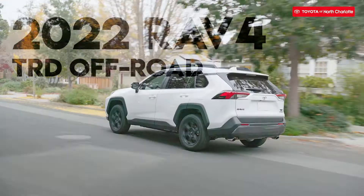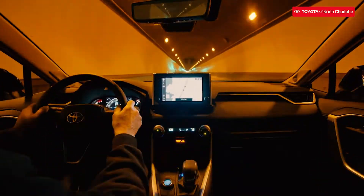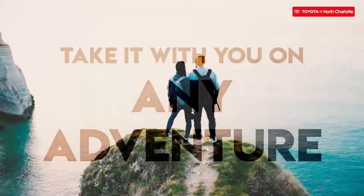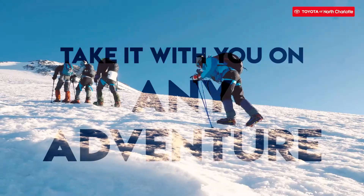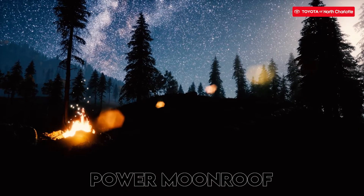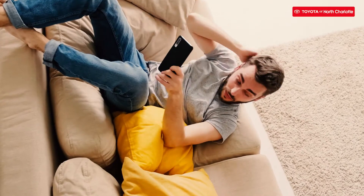The 2022 Toyota RAV4 TRD Off-Road. This car is for you if you want a RAV4 model that will get you through any terrain. You can take this Toyota SUV with you on any adventure you can imagine. With a power moonroof to stargaze and spark the best conversations, this ride won't keep you bored cooped up.